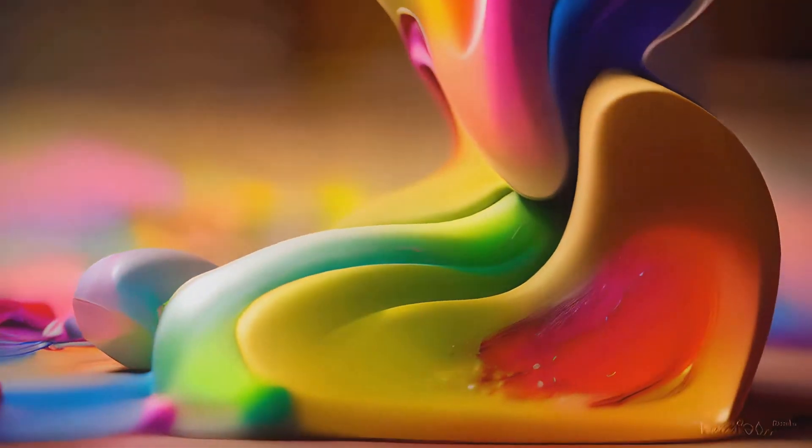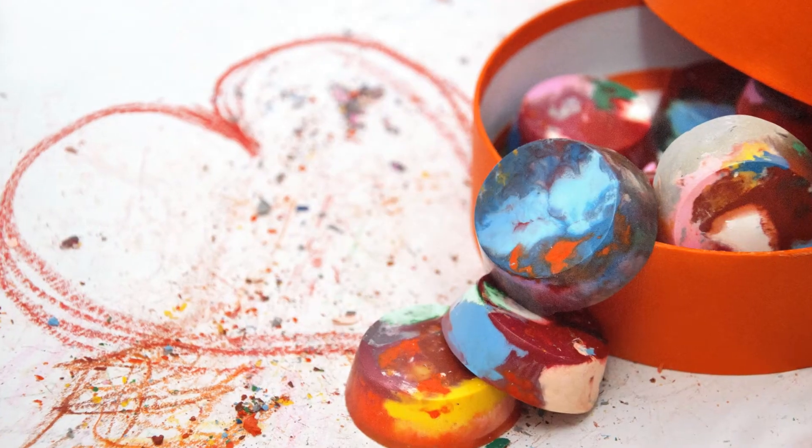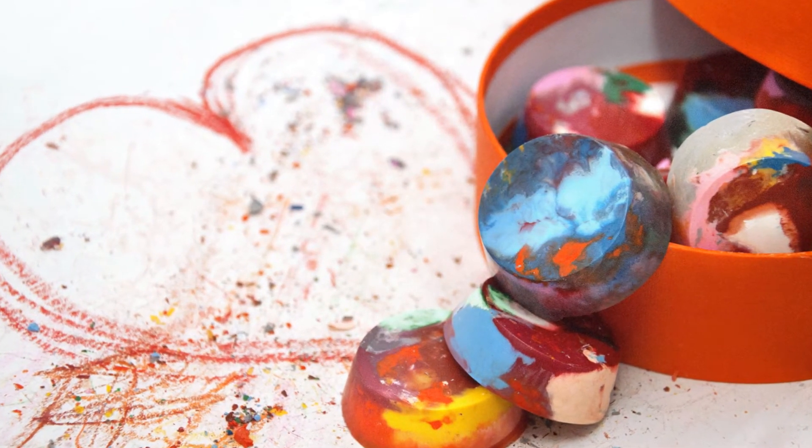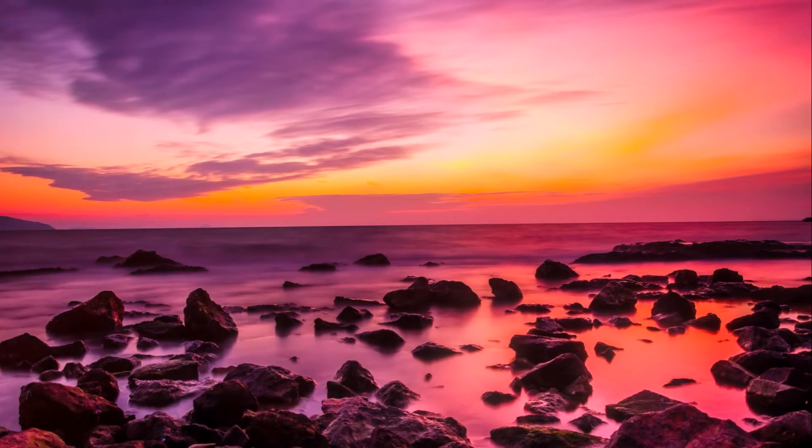Once cooled, you'll have a colorful representation of igneous rocks. This simple project helps to visualize the fascinating journey that rocks embark on over millions of years, right under our feet.